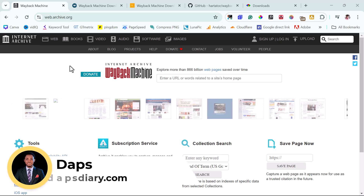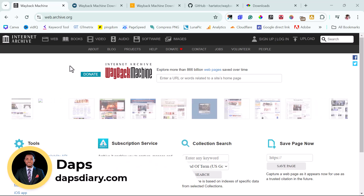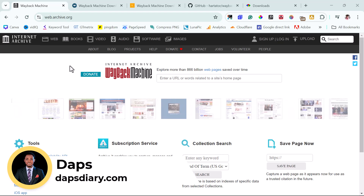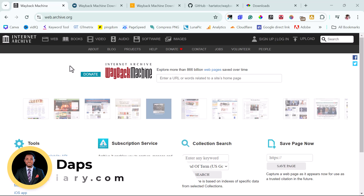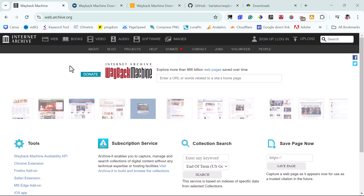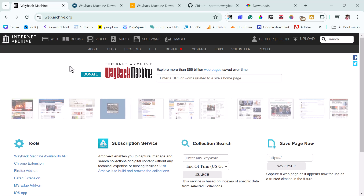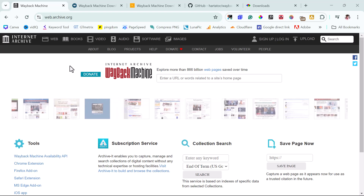If you have a website that you once used 10, 25, or whatever years ago and it's been deleted, chances are it's been archived by the Wayback Machine. So you can come here and search for it, and if you find an archive file of that website, you can download it and have your website back.